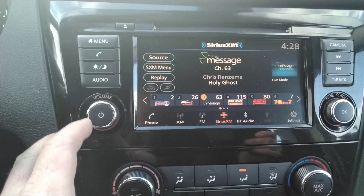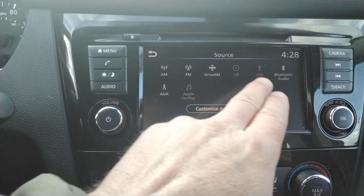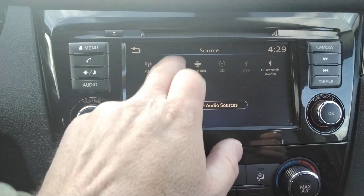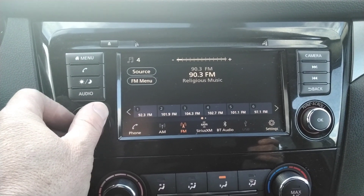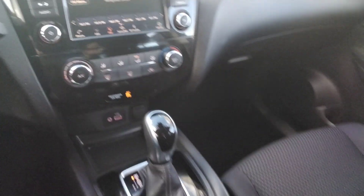It's an AM/FM satellite radio and also has Apple CarPlay and Android Auto. It's a good sound system, easy to use, and very clean.